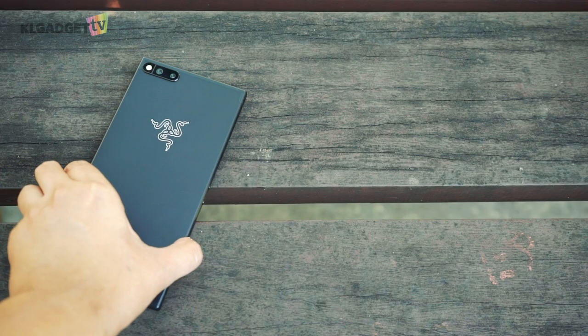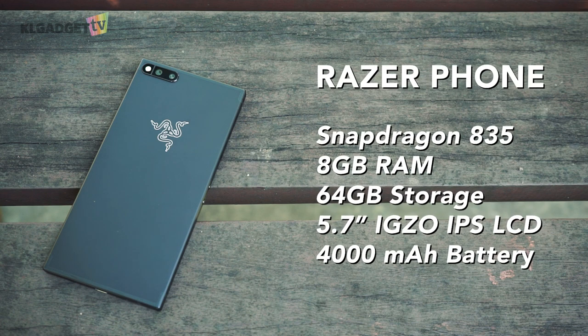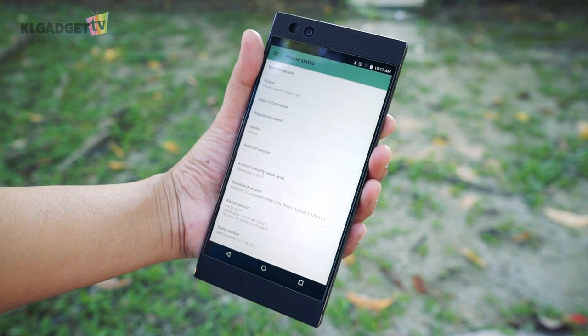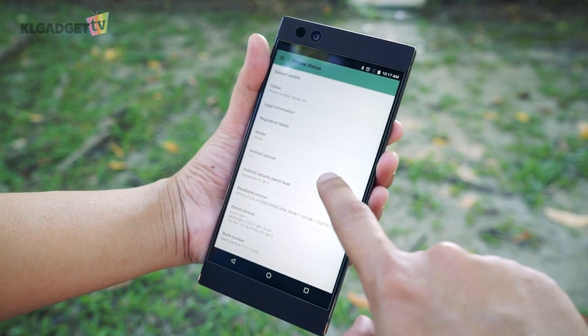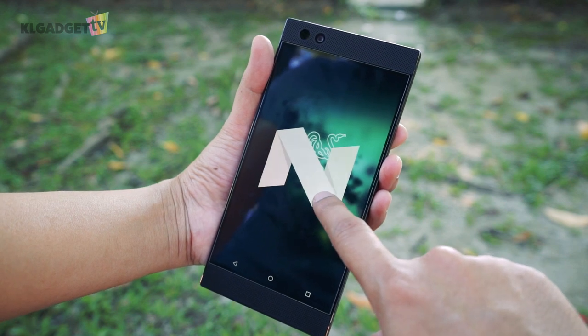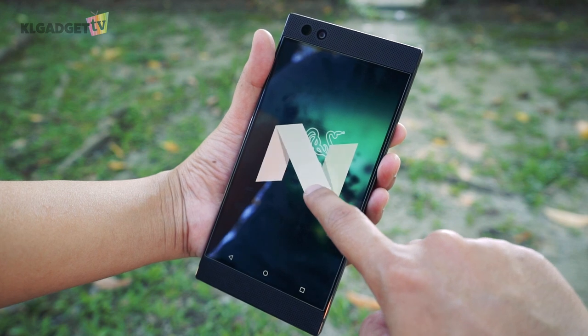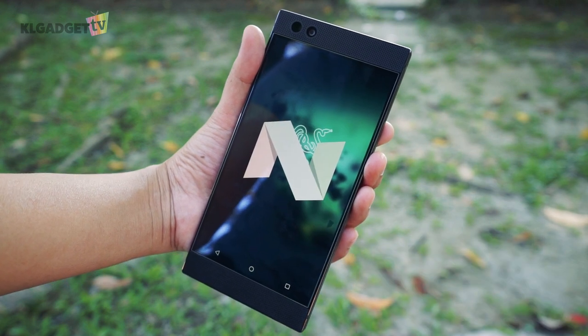The Razer Phone is by all means a performance-oriented smartphone just like the OnePlus 5T. You get a Snapdragon 835 processor, 8GB of RAM, 64GB onboard storage, and a 4000mAh battery with support for Quick Charge 4+. At the time of this review, the Razer Phone is running Android Nougat 7.1.1 with the January 2018 security patch. The company has promised an Android Oreo update by Q1 2018, and let's hope they stick to their promise.